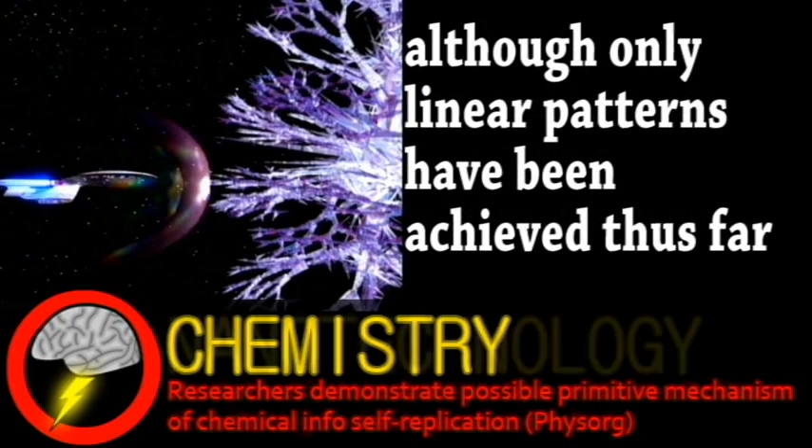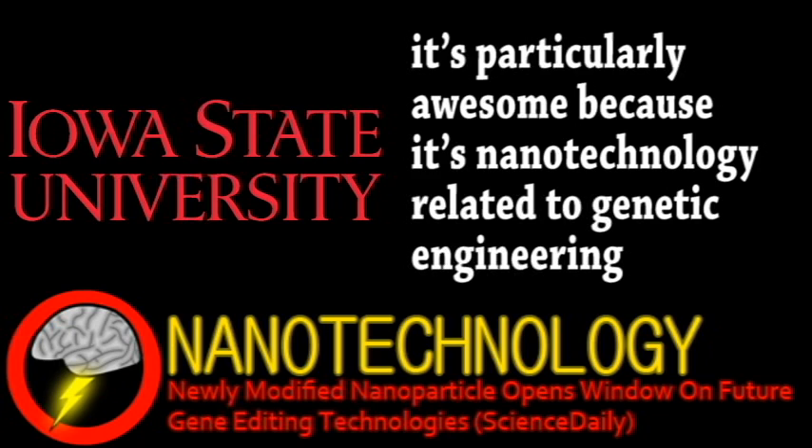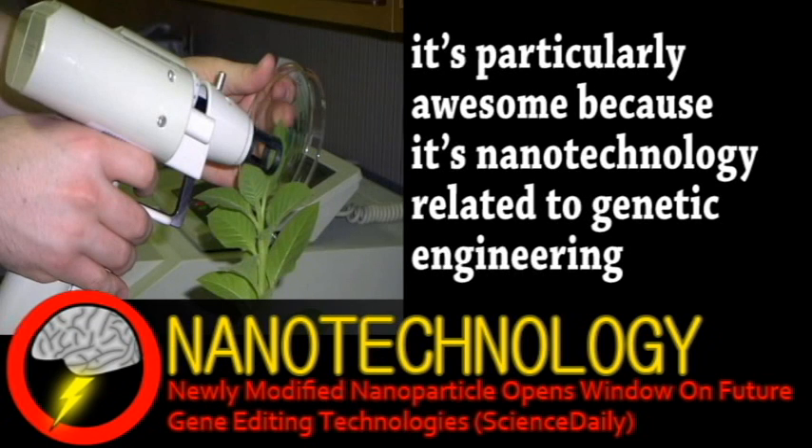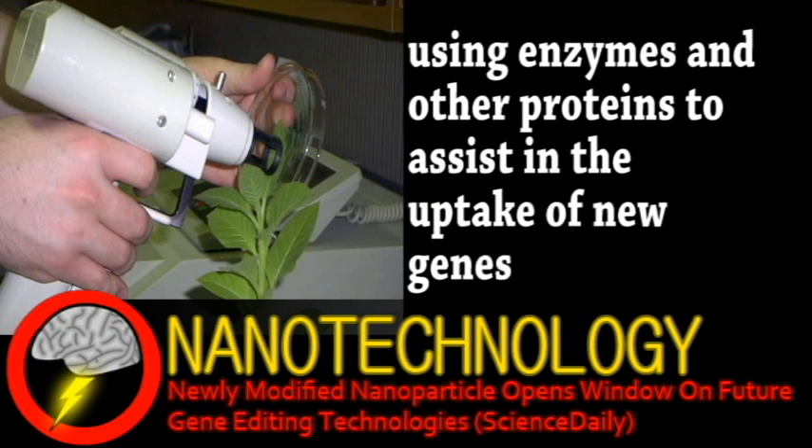Next is an update from the field of nanotechnology. A team at Iowa State University has designed new nanoparticles for the delivery of DNA and protein into plant cells. DNA insertion techniques have been in use for a long time, but protein insertion hasn't been possible until now, which makes this new development particularly important. With the addition of proteins, more sophisticated genome editing can take place.